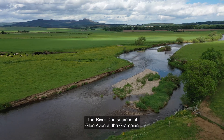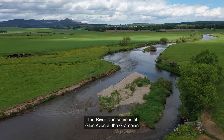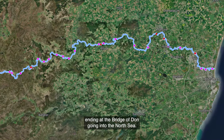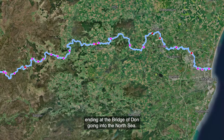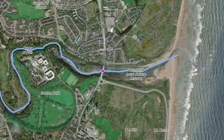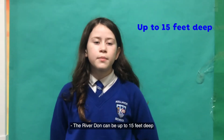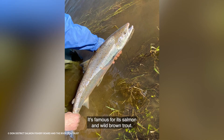This is the River Don. The River Don sources at Glenavon in the Grampians and flows down Cop Bridge eastward, ending at the Bridge of Don going into the North Sea. The River Don is the sixth largest river in Scotland. It can be up to 15 feet deep and 30 meters wide, and it's famous for its salmon and wild brown trout.